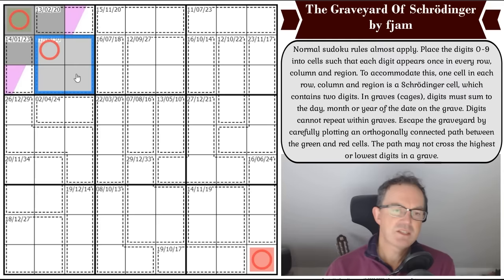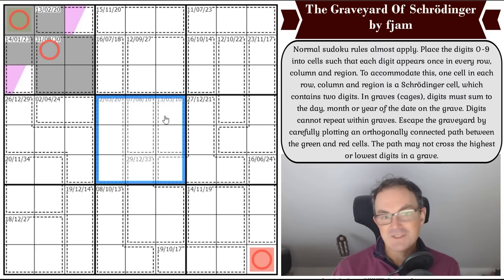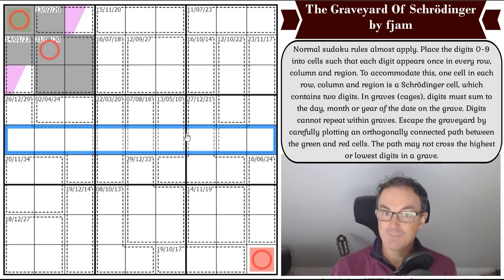If this adds up to 30, the remaining cells add up to 15 — because the secret still applies in this puzzle even with ten digits: a complete box, row, or column contains digits zero to nine and therefore adds to 45. So if these add up to 30, these add up to 15.